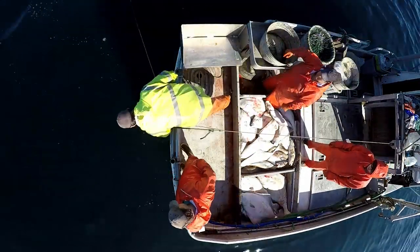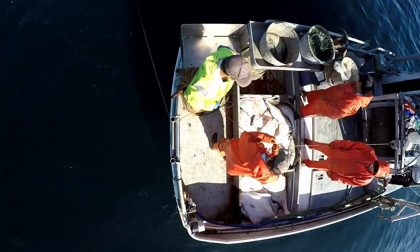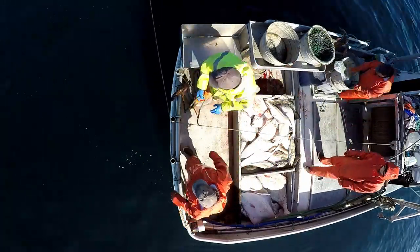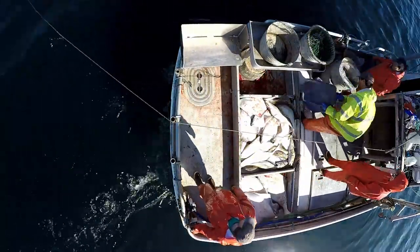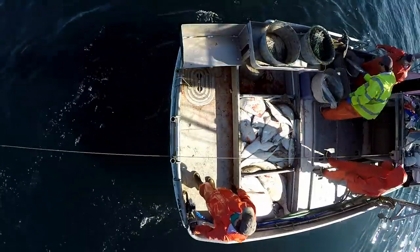At this point we're done hauling the set. Dad finishes reeling in the buoy line while the rest of us situate the deck to get ready for cleaning halibut.